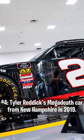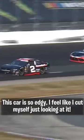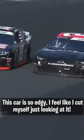Number 4, Tyler Reddick's Megadeth Car from New Hampshire in 2019. This car is so edgy I feel like I caught myself just looking at it.